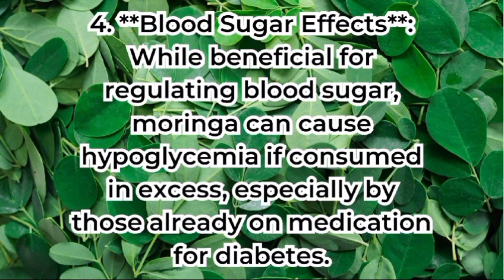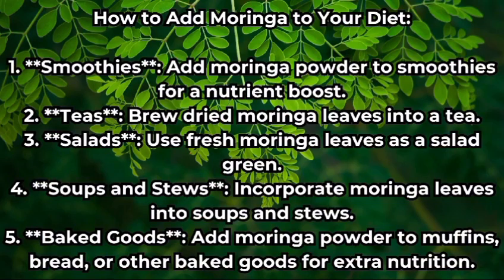Blood sugar effects: while beneficial for regulating blood sugar, moringa can cause hypoglycemia if consumed in excess, especially by those already on medication for diabetes.